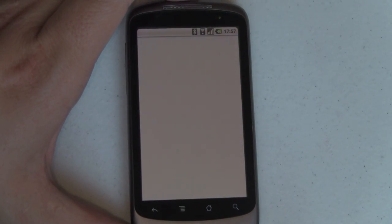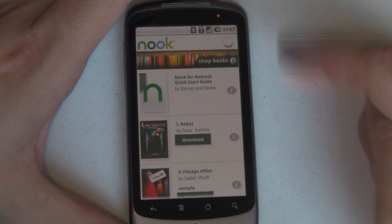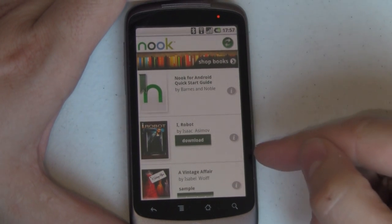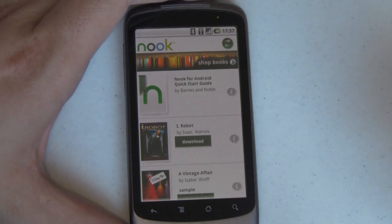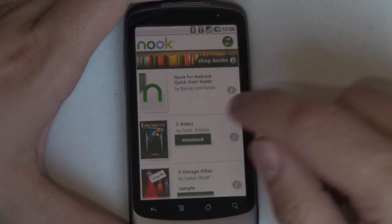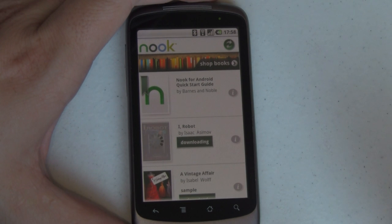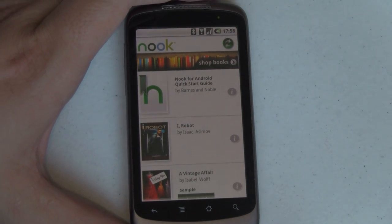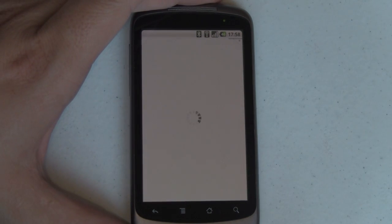Tap on Nook. It takes a little bit longer to load. A little different user interface, and you'll notice iRobot is in my library but it's not downloaded yet. So I actually have to tap Download. I'm over Wi-Fi here, and it didn't take too long at all as eBooks are generally relatively small. We'll go ahead and open that now.